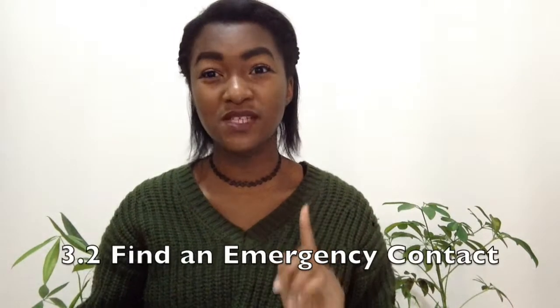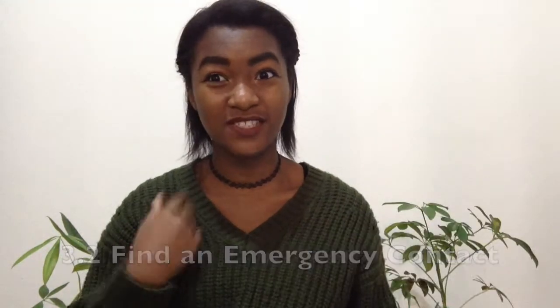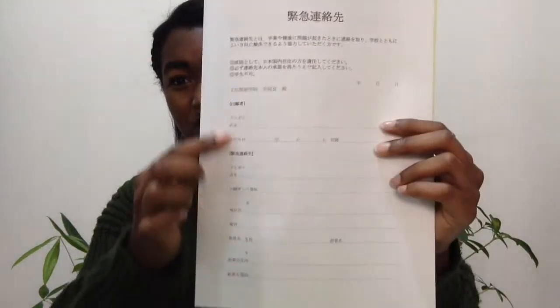Once you've finished that, you move on to the second part: getting an emergency contact. There are very specific requirements — your emergency contact cannot be your mom living in your home country. It needs to be somebody who lives in Japan with a full-time job; it cannot be a student. So you can't ask your friend across the street who also goes to Japanese language school. Pick a friend you trust who's a good person and someone you'll be friends with for a long time.